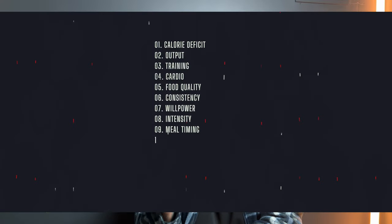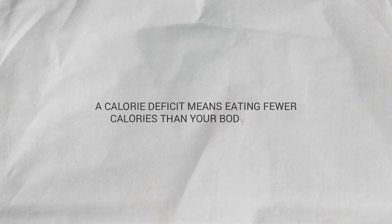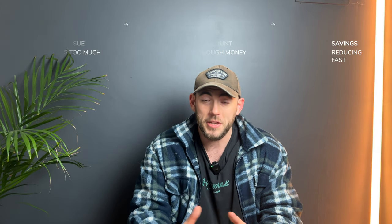Let's break down the most important concept of a fat loss diet, and that is the caloric deficit. Simply put, a caloric deficit means eating fewer calories than your body burns. This forces your body to use stored fat for energy, and that's exactly how you're going to lose weight. Think of it like your bank account — if you spend more money than you have, you'll dip into your savings. The same goes for fat: if you eat fewer calories than you burn, your body dips into its fat stores.